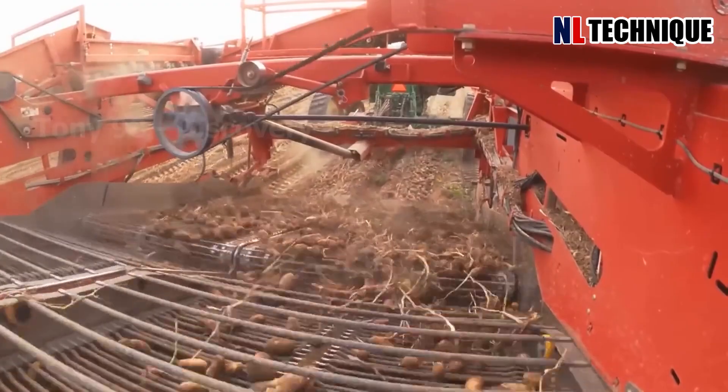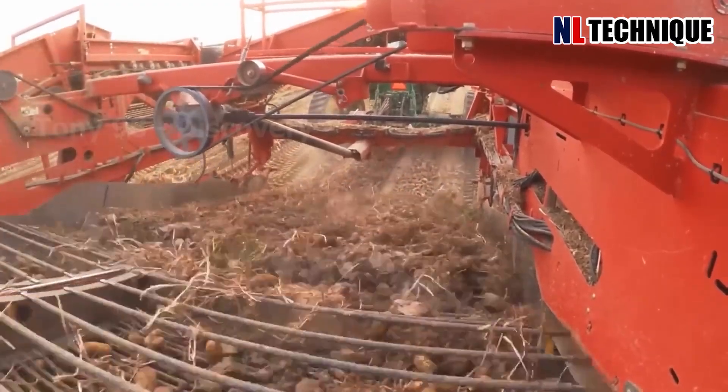After billions of potatoes are dug out of the ground, they will be loaded into trucks by this harvester.